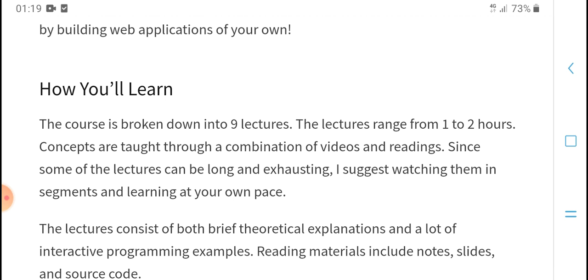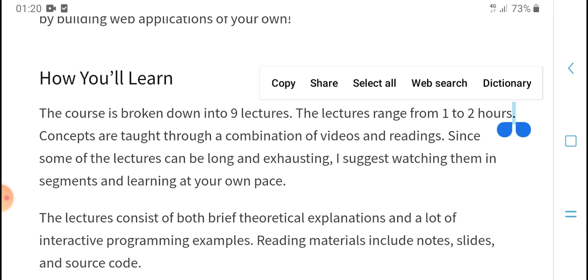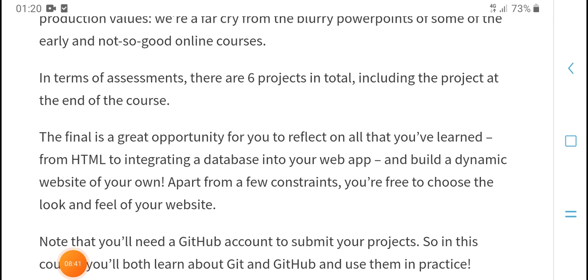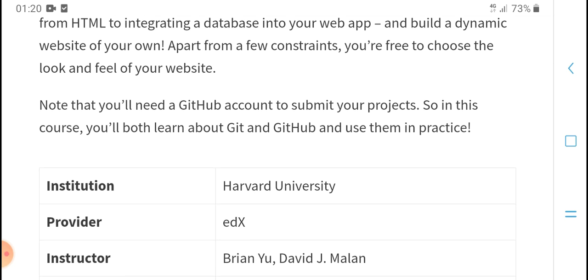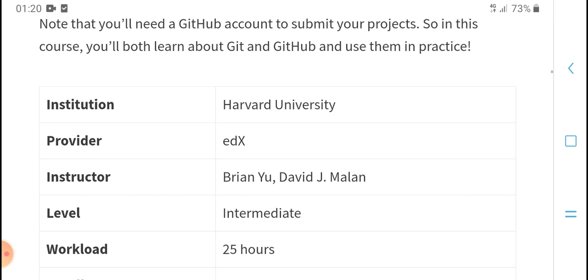The course is broken down into nine languages with a language range of one to two words. It covers drop detection, building, and video content. I suggest watching and learning before exchange sessions. The final grade involves repeated HTML regulation in the web app. You will rename and note your output, submit your project, and get both a gift and access to protocols.